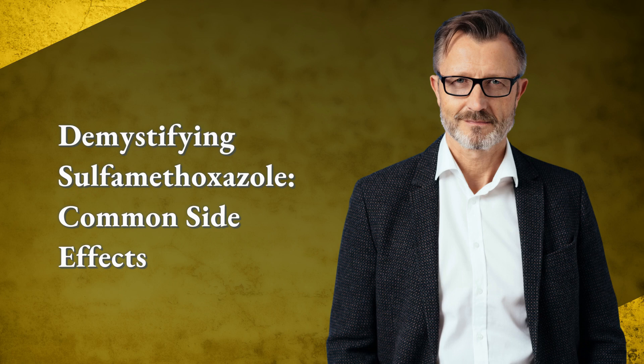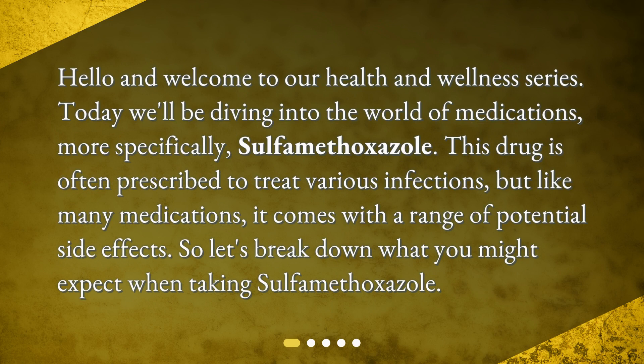Demystifying Sulfamethoxazole: Common Side Effects. Hello and welcome to our health and wellness series. Today we'll be diving into the world of medications, more specifically, sulfamethoxazole. This drug is often prescribed to treat various infections, but like many medications, it comes with a range of potential side effects. So let's break down what you might expect when taking sulfamethoxazole.